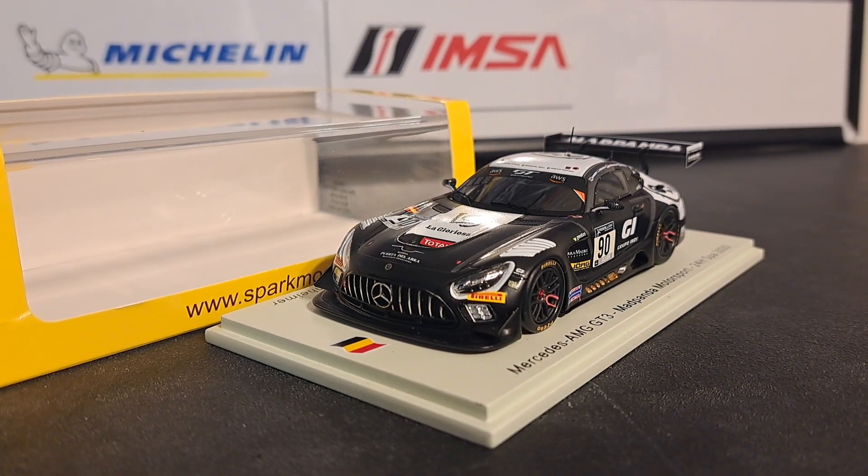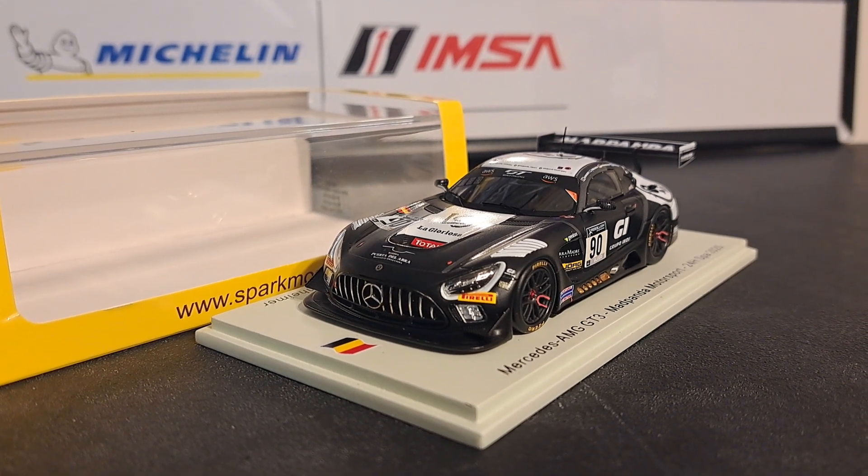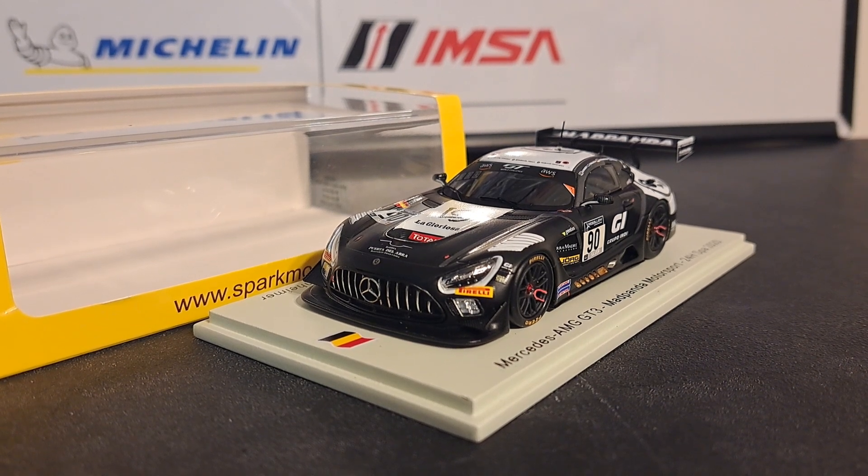Hey guys, welcome back to the channel. It's all about racing. In this particular episode, we are going to take a look at a Mercedes-AMG GT3 — this one from, get a load of this, Mad Panda Motorsports.